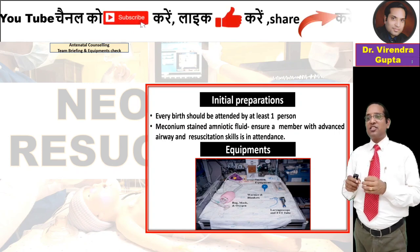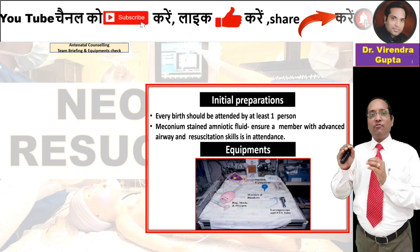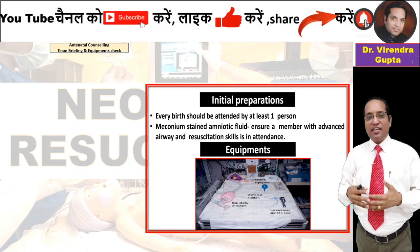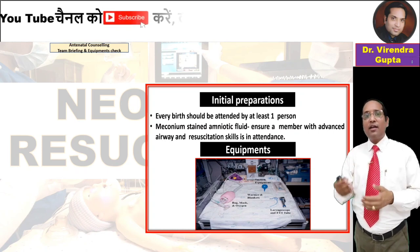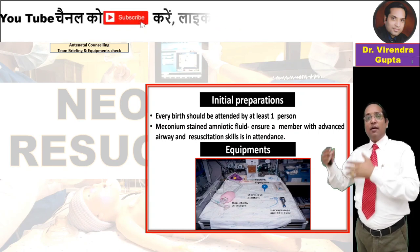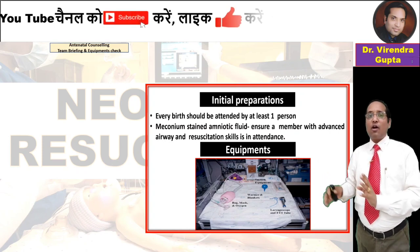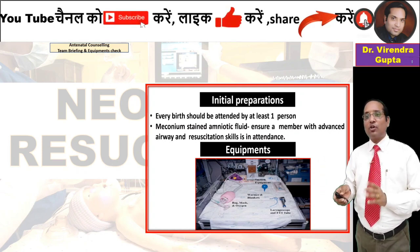In the initial resuscitation, every birth should be attended by at least one person skilled in advanced airway and resuscitation. All equipment — radiant heat warmer, ambu bag, laryngoscope, bag and mask, tubes, suction tubes, and suction equipment — should be in functioning condition and checked before the birth of the child.